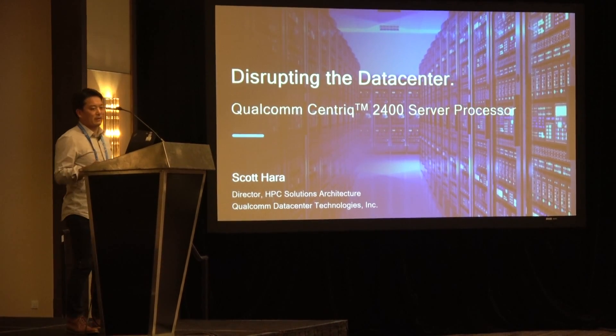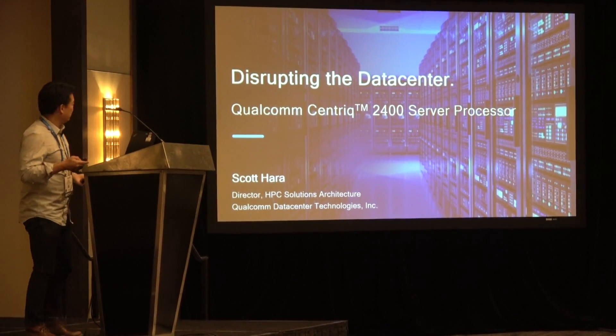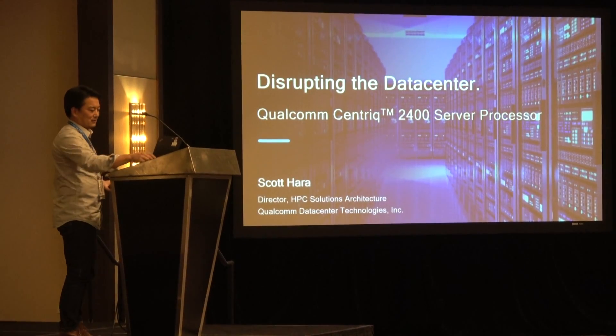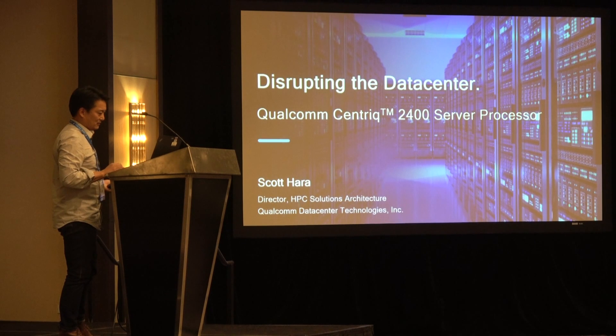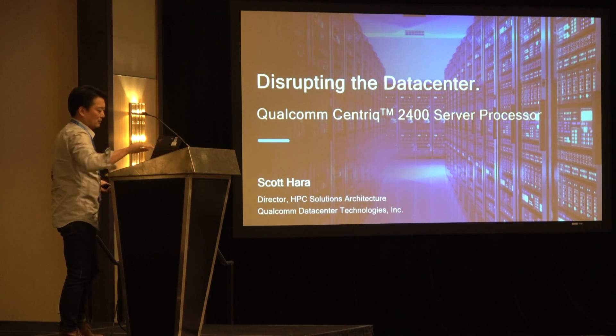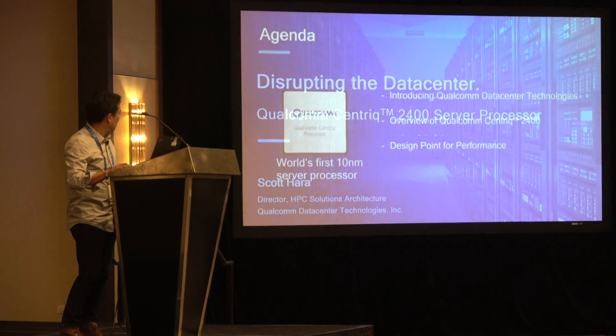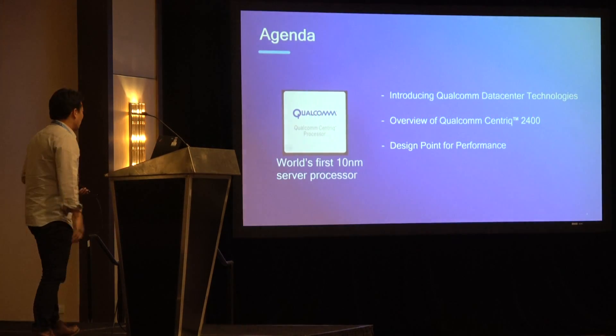If this was an ARM-based platform, this would have just worked. And it still doesn't work. Ah, there you go. Okay.